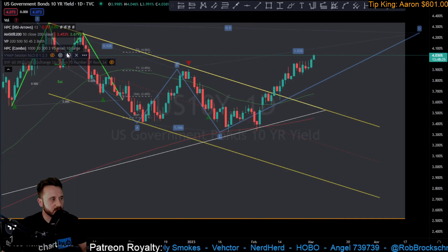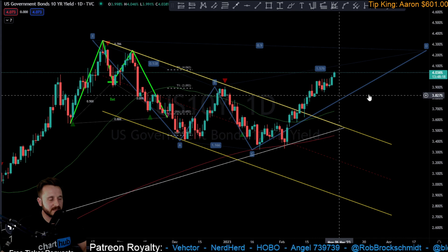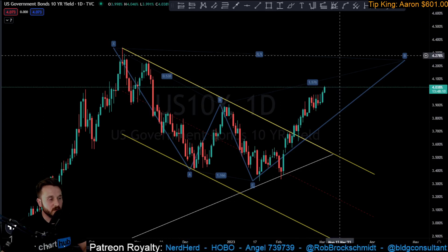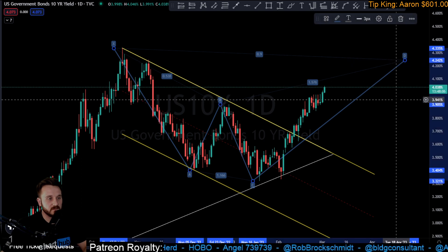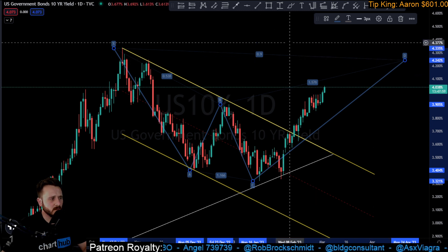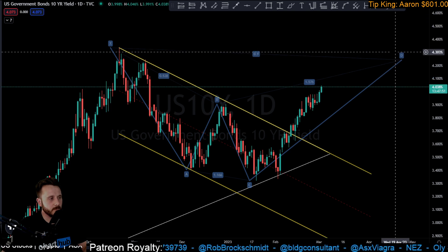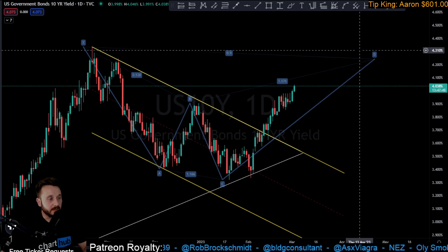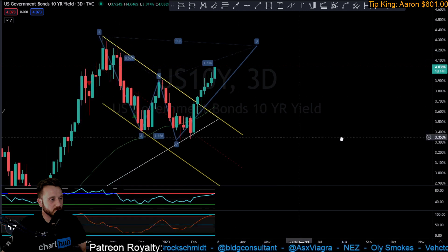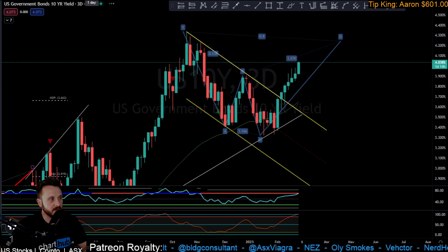US 10-year yield is still moving to the upside — well surpassed that BAM level, back-tested it quite nicely, and confirmed that breakout. We are now moving ever closer to 4.242%. There's still about a 5% move to go, but it's showing good signs of continuation. There's nothing here giving me concern that this is going to stop anytime soon, and we're overbought on the three-day and weekly HSI.